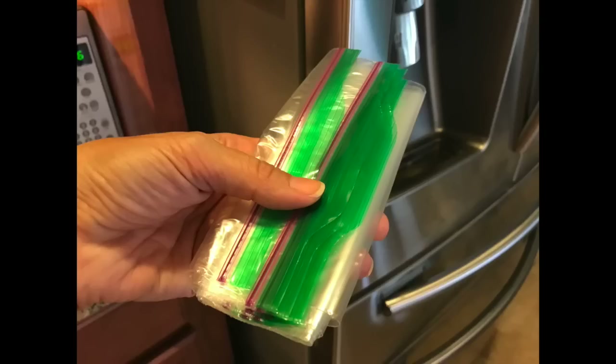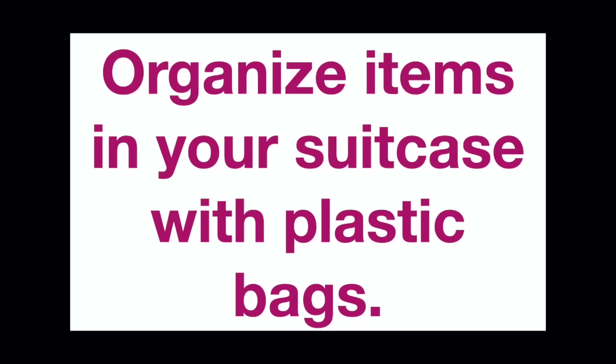Today I will share 10 travel tips with plastic baggies to use when you pack for a trip. These tips will help you save space by using plastic baggies and help you organize items in your suitcase, as well as give you ideas for things to pack in those baggies. A carry-on suitcase with strict airline requirements means space is limited, so use plastic baggies — do not use all of the original containers to pack your items.